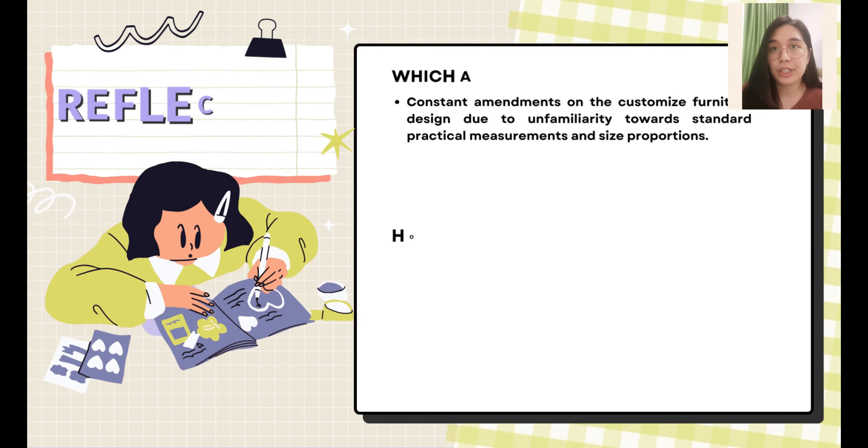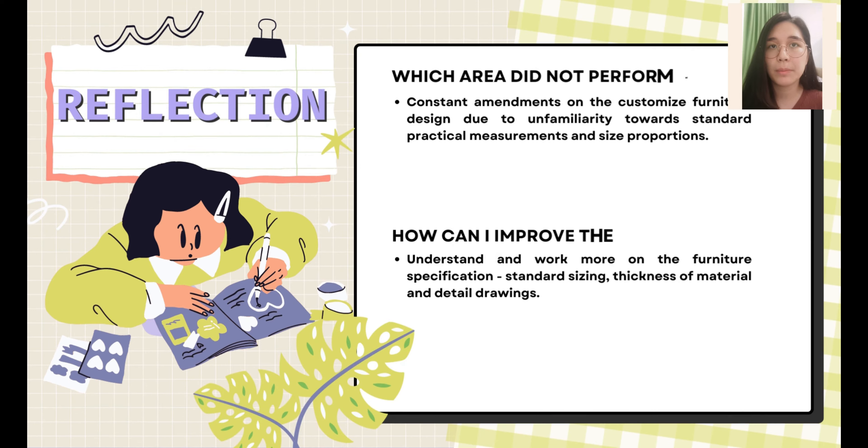The Nya Nya Colors project is currently at the beginning of the construction phase, and I've learned two TGCs from this project: TGC 2 and 3. An area where I did not perform well is having constant amendments to customized furniture design due to unfamiliarity with standard size proportions. To improve, I need to study more on industry furniture specifications and how to construct them.